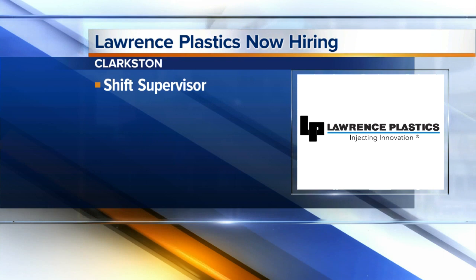making sure the injection molding process is up to quality standards, efficient, and safe. Three years of experience is required here.